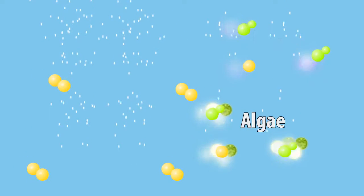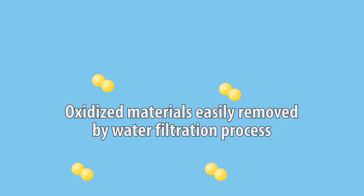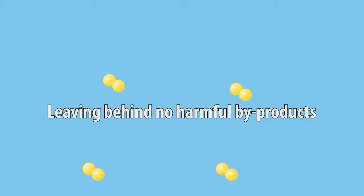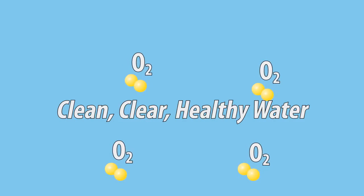Those oxidized materials now act as a flocculant, causing total dissolved solids to be precipitated and easily removed by the water filtration process, leaving behind no harmful byproducts, just oxygen for clean, clear, healthy water.